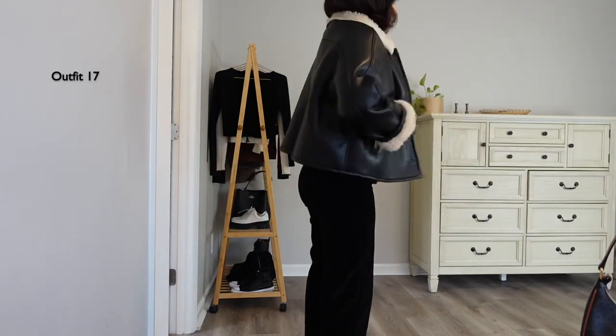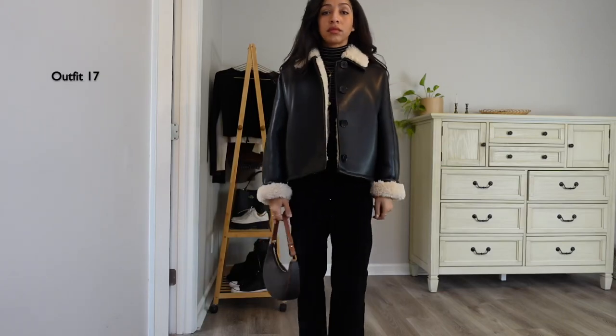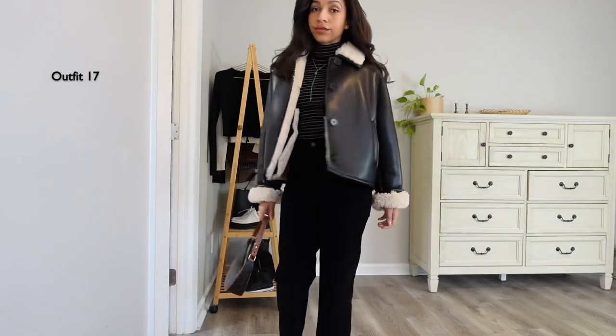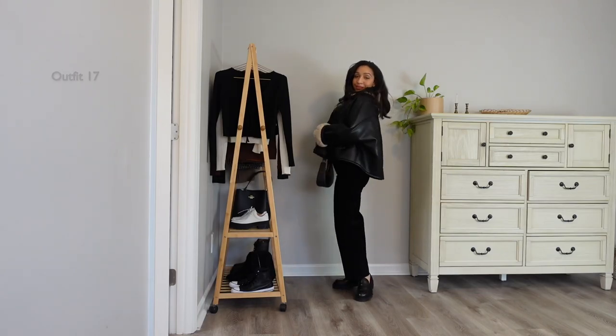Adding back that jacket for a fun look. I wore this look, or a similar one, to a concert and got so many compliments — especially because of the jacket. I think it's a classic and versatile piece and one I'll definitely be repeating.